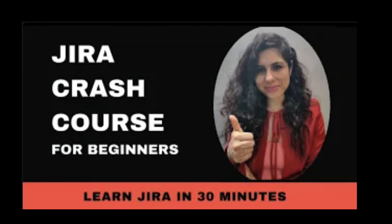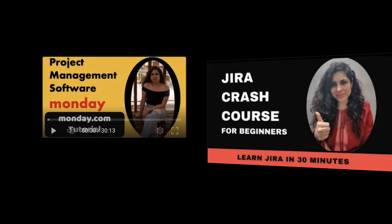Learn Jira and project management tools in no time on the ManagementBliss channel. Click on the video links.